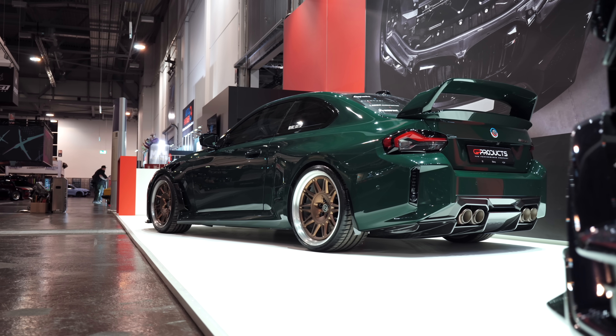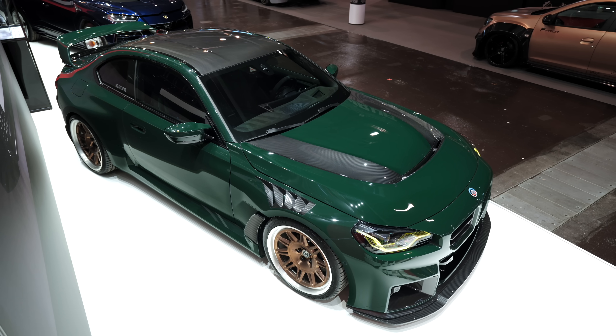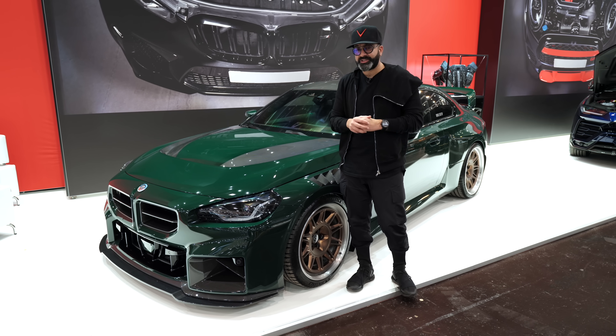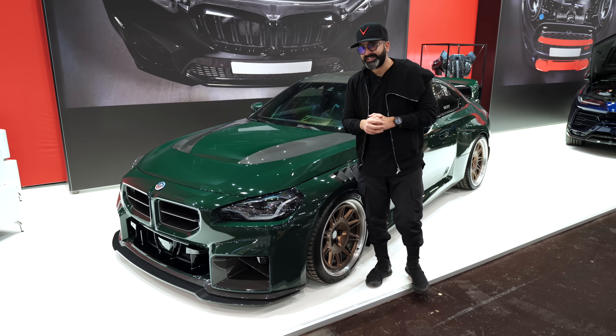It's essentially the full Alpha N kit in the GT style. This car has been fully inspired by the E36 M3 GT, which was finished in British Racing Green, and it has a lot of the design touches from that car transferred onto this one. Let's go into a bit more detail.